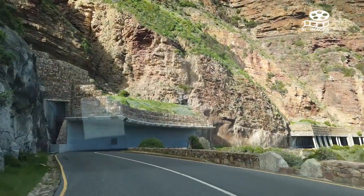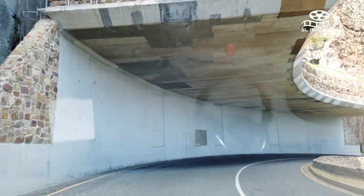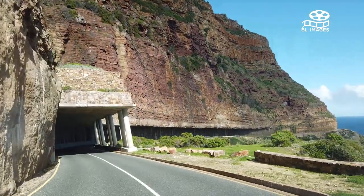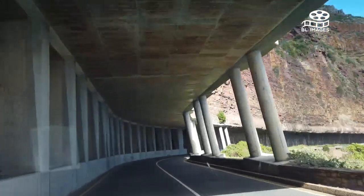You can enter the route from the north at Hout Bay or from the south at Noordhoek. If you're driving the Cape Peninsula, try to plan your drive back to Cape Town on Chapman's Peak Drive during sunset — you won't be disappointed.